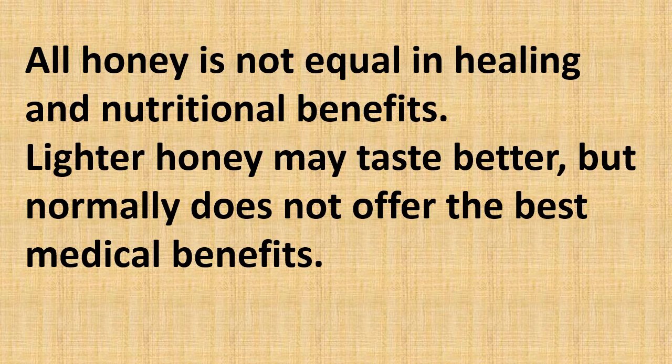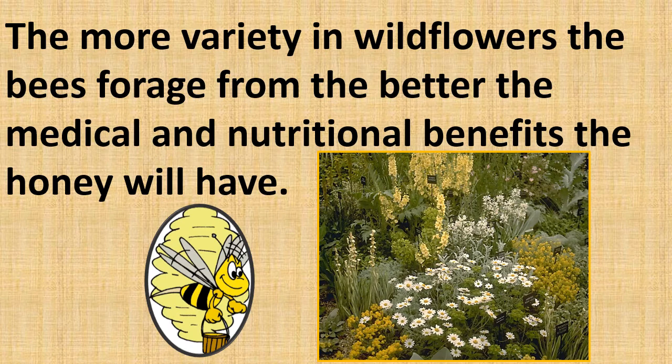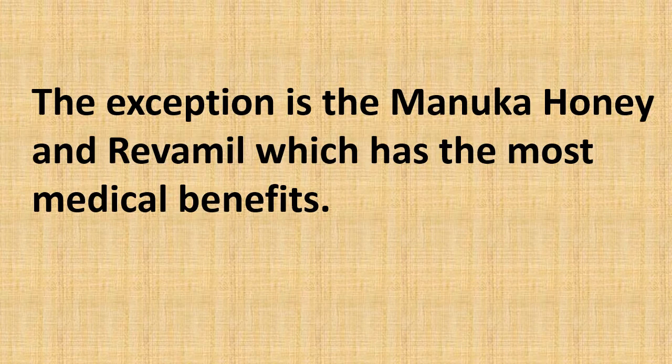Not all honey is equal in its healing and nutritional benefits. Lighter honey may taste better but normally does not offer the best medical benefits. The more variety in wildflowers the bees forage from, the better the medical and nutritional benefits the honey will have. The exception to this is Manuka honey and Revomel, which have the most medical benefits.